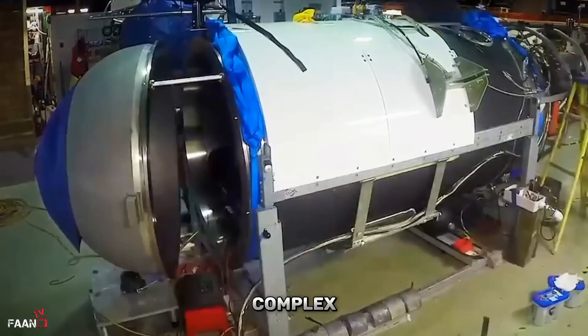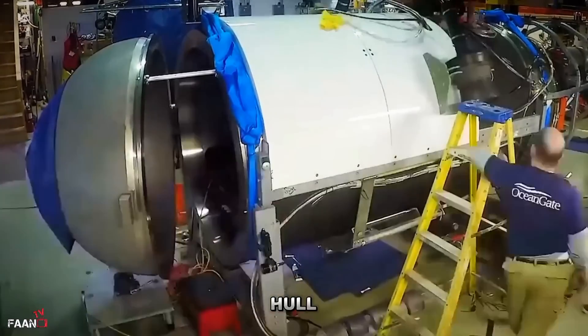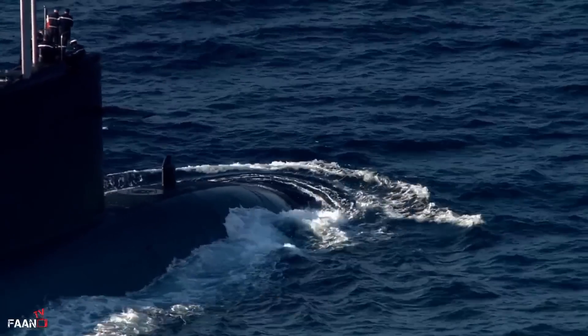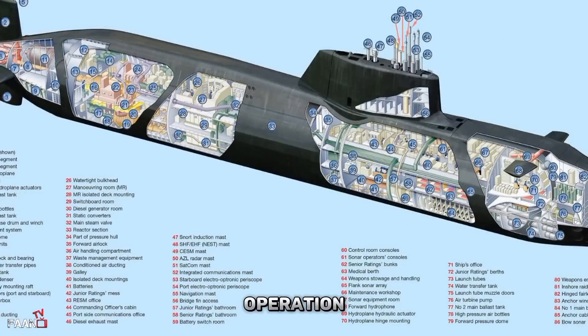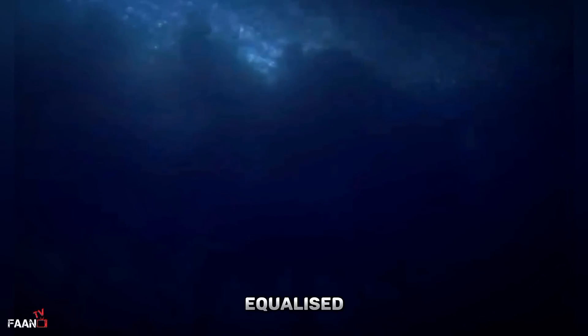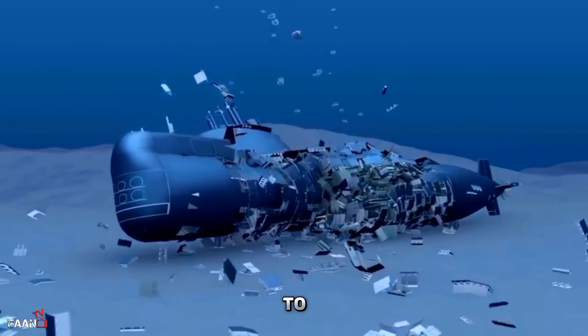The construction of a submarine involves a complex process that includes welding, riveting, and bolting. The welds are critical to the strength and integrity of the submarine's hull and must be of the highest quality. The welding process is subject to strict quality control measures to ensure the submarine can withstand the immense pressure of the deep sea. The design and construction of submarines are subject to strict safety regulations covering all aspects of design, construction, and operation. When a submarine implodes, it is usually due to the external and internal pressure not being equalized, causing catastrophic damage and potential loss of the crew.